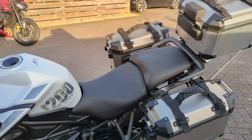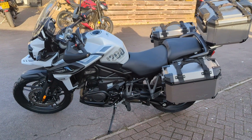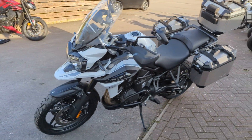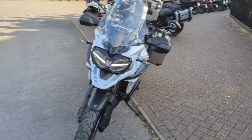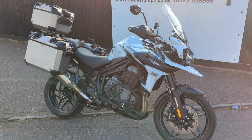This bike — 1544 miles, one owner from new, fitted with all that kit. These are a great tour, shaft drive, long service intervals, all the technology you'd want, and this is probably the best example you'll find.